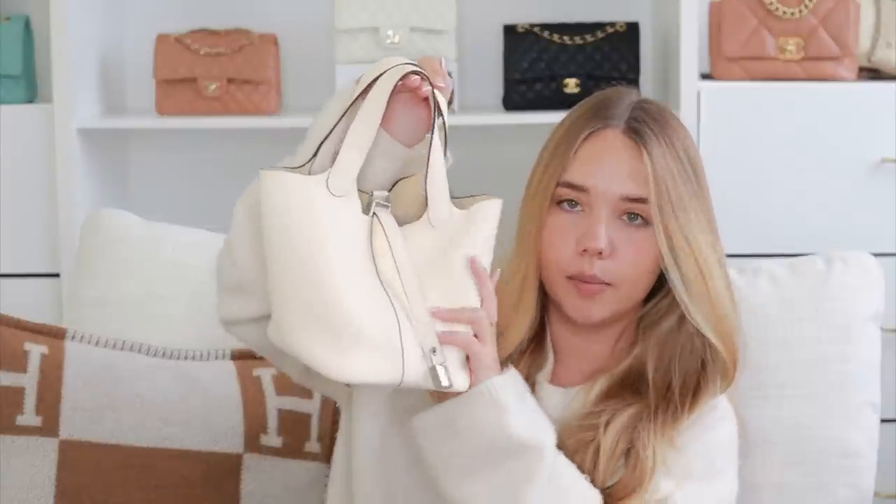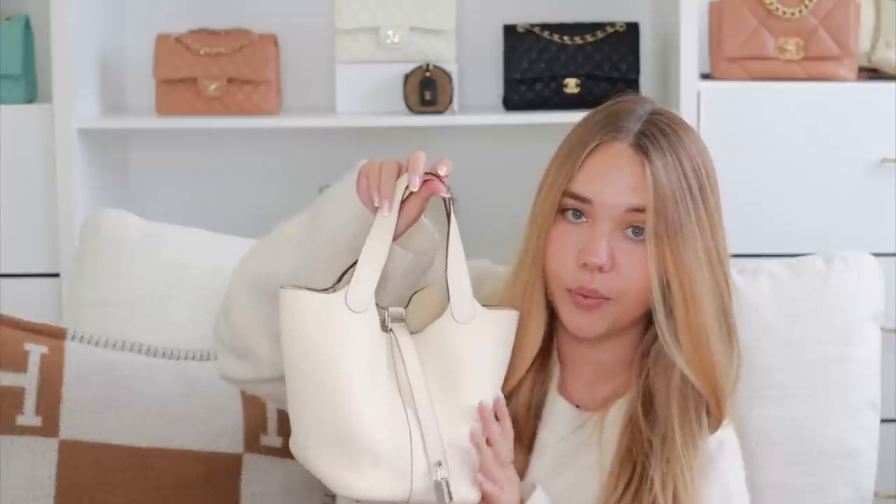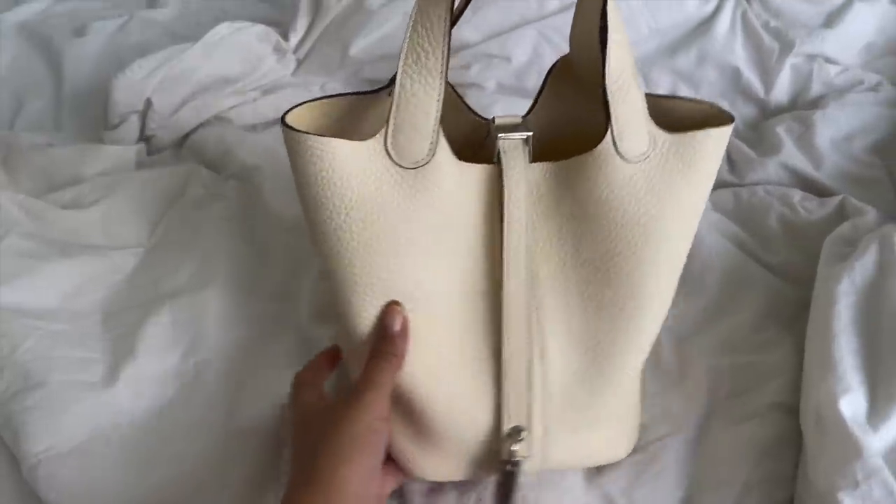My Picotin 18 is in Clémence leather — which has larger grains than Togo and is more slouchy — in Nata with silver hardware and contrast edges. It definitely needs an organizer. I was amazed by how much I liked a bucket bag. It's so comfortable, practical, and easy to grab and go. I'd recommend it as a first Hermès bag if you can't get a quota bag. I'd definitely add another Picotin, though not in the 22 size.